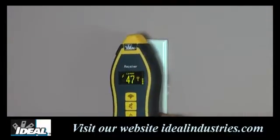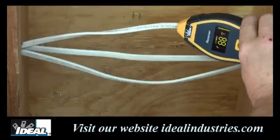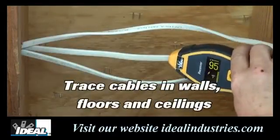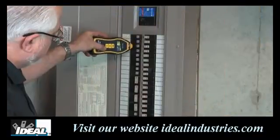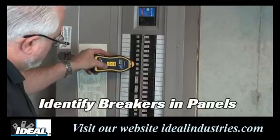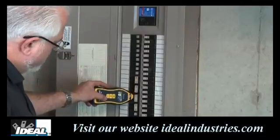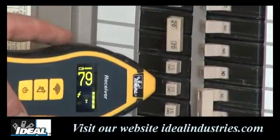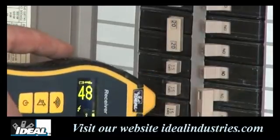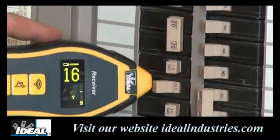You can use the receiving unit to locate other outlets nearby that are tied into the same circuit, as they will give a very high reading. We can trace cabling in walls and ceilings, looking for cables that give the highest reading. We can trace that cable all the way back to the electrical breaker panel and identify the correct breaker by scanning the breakers and looking for the one with the highest reading. Once identified, you can trip that breaker and the lightning bolt symbol will turn off on the receiving unit, indicating the transmitter no longer detects power on the circuit — confirming you tripped the right breaker.